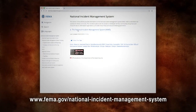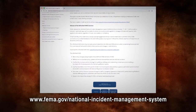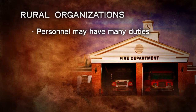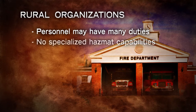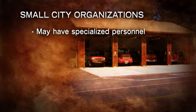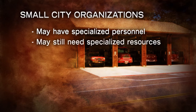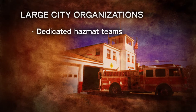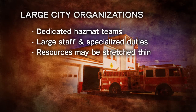Responders need to be prepared to work within the National Incident Management System, or NIMS, which is a unified approach to incident command. For example, rural organizations may have personnel who have to wear many hats, may not have specialized hazmat response training or equipment, and the nearest hazmat response team may be hours away. Small city organizations may have more personnel, which may allow for more specialized duties, but still may need to rely on other resources for specific incident containment. Large city organizations may have the luxury of dedicated hazmat teams and larger staff with specialized duties, but resources may be stretched thin due to several simultaneous incidents, heightened security alerts, budget restrictions, and more.